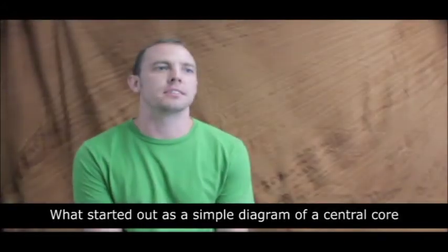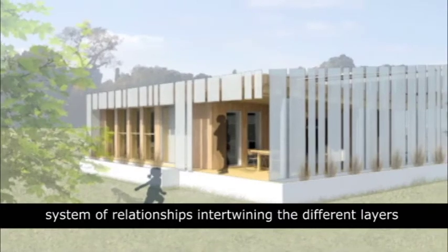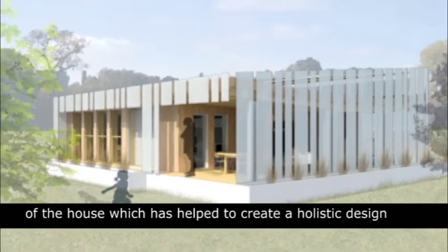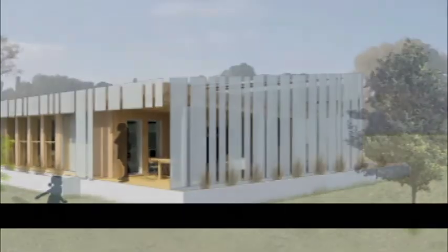What started out as a simple diagram of a central core has developed into a complex system of relationships, intertwining different layers of the house, which has helped to create a holistic design that is interesting, innovative, and functional.